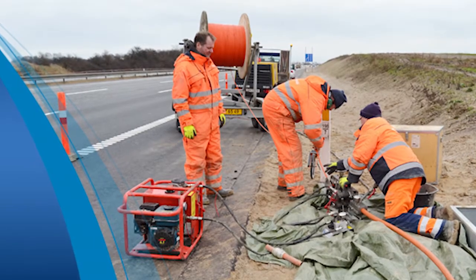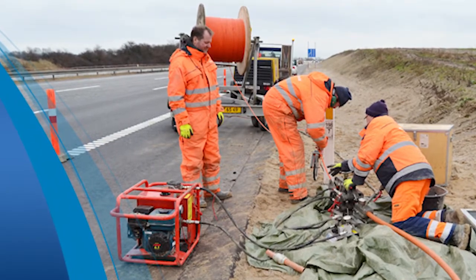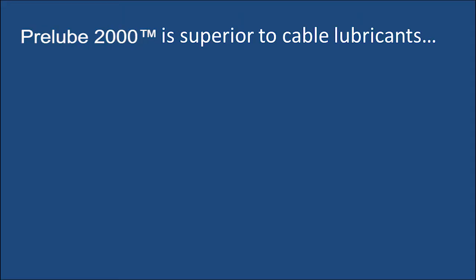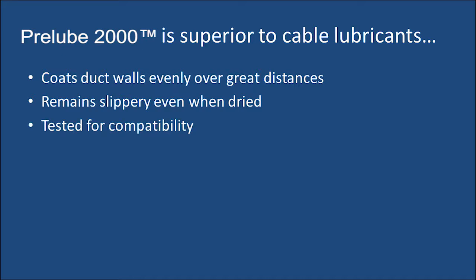In fiber optic installation, PreLube 2000 is superior to cable pulling lubricants in many ways. Its ability to evenly coat duct walls over distances greater than one kilometer. PreLube 2000 remains slippery even after it's exposed to hot compressed air. PreLube 2000 has been tested for compatibility with common fiber optic cable jackets worldwide. PreLube 2000 is highly concentrated to reduce lubricant volume per installed meter of cable.